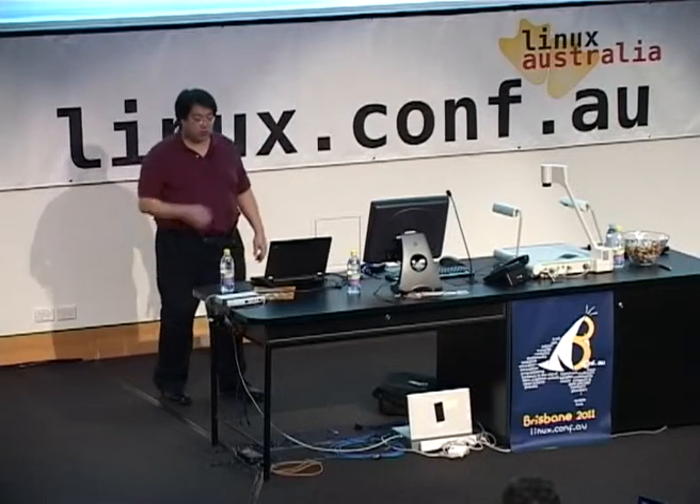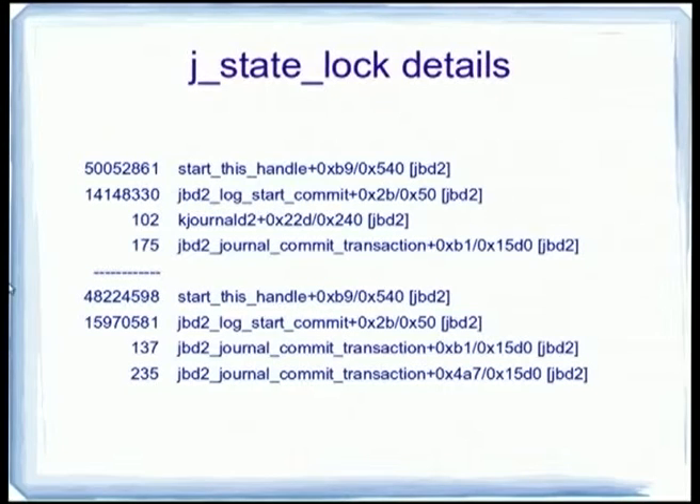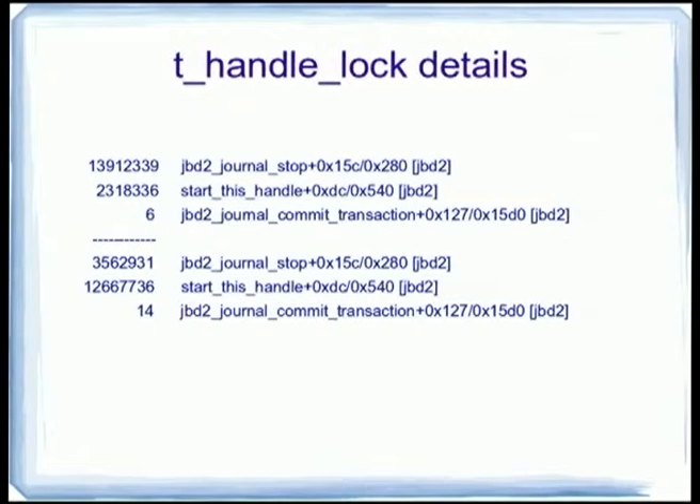There are details for each lock showing how many times a particular lock contention was caused by a particular function. Start this handle was responsible for the bulk of the times when we tried to grab the lock and there was contention, followed by JBD log start commit. The bottom set of numbers shows what functions were holding the lock at the time of contention. You can see the two lists have a lot in common — start this handle and log start commit are big parts of the guilty party. For the T-handle lock, we again see journal start and stop are a big part of it.